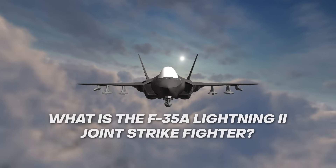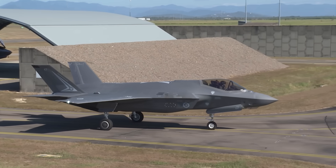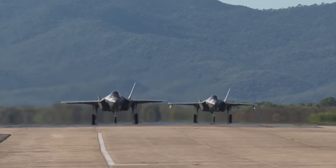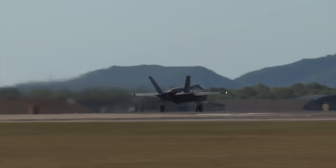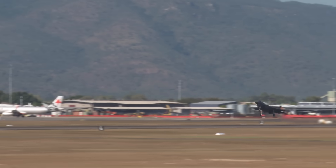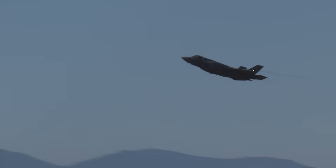What is the F-35 and what can it do? The Lockheed Martin F-35 Lightning II, also known as the Joint Strike Fighter, is the cornerstone of the Royal Australian Air Force combat fleet. We currently have 72 of these aircraft spread across three squadrons. This is a fifth generation stealth fighter, widely considered to be the most advanced combat aircraft in the world. As a multi-role aircraft, it is capable of conducting both air superiority and strike missions, and also has advanced electronic warfare and reconnaissance capabilities.